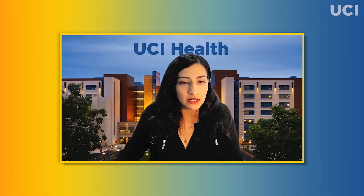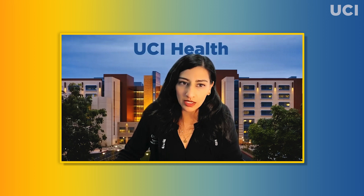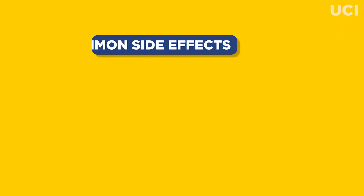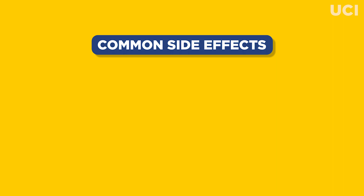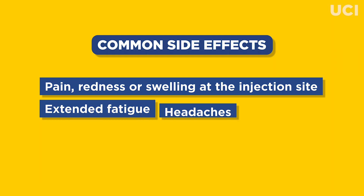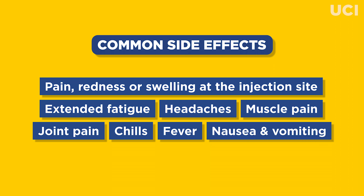Are there side effects? Since the formulation of this particular round of bivalent booster vaccines is made using a very similar process to earlier ones, experts aren't expecting any new side effects. Not everyone experiences side effects, but the most commonly reported ones are pain, redness, or swelling at the injection site, fatigue, headache, muscle or joint pain, chills, fever, and nausea and vomiting.